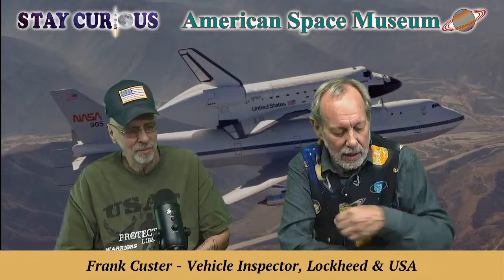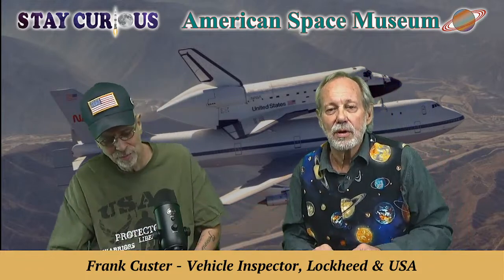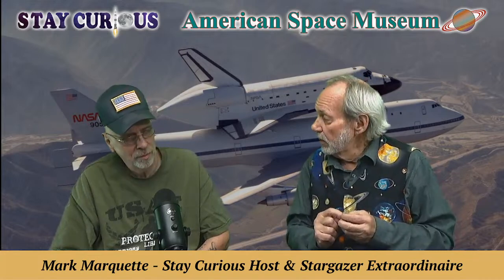We enjoyed talking with QC295, Mr. Frank Custer. Thank you for a wonderful program about things we didn't know about. Tomorrow is March 17th — St. Patrick's Day — and also the third anniversary of when the country shut down with COVID. Tomorrow on Stay Curious, we're going to talk about Irish astronauts. Who can you think of that was an Irish astronaut? Stay tuned to find out.